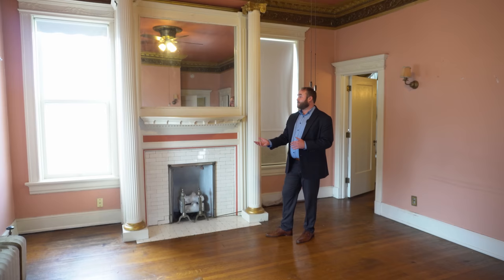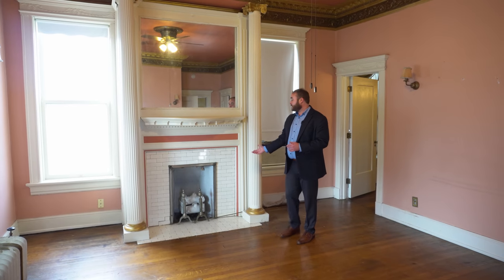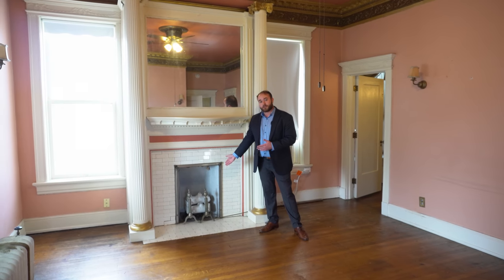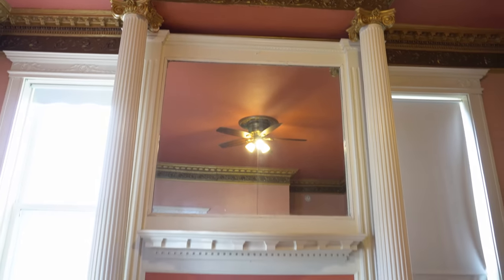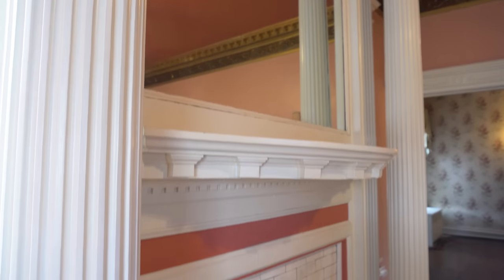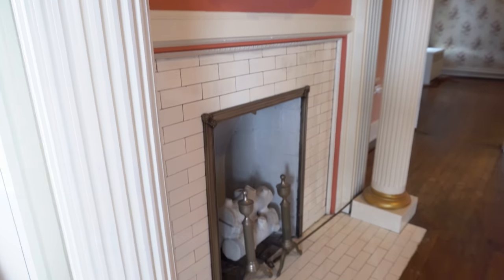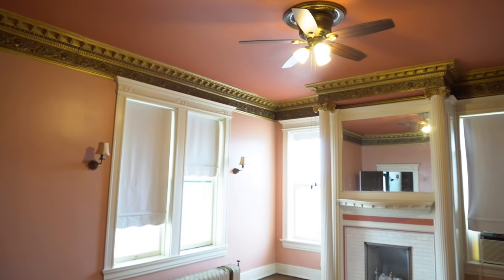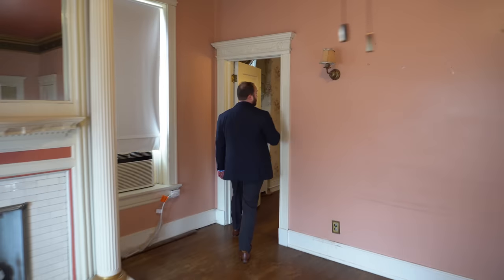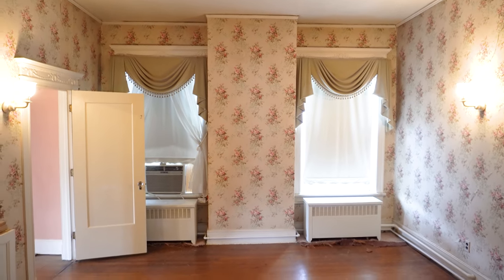Bringing our focus to the fireplace in this adjoined room, we can see it has a subway tile surround as well as metal trim that delineates the fireplace with what looks to be the original porcelain logs. Attached to this room is also a bathroom and an oversized closet, but we won't peek in there today.